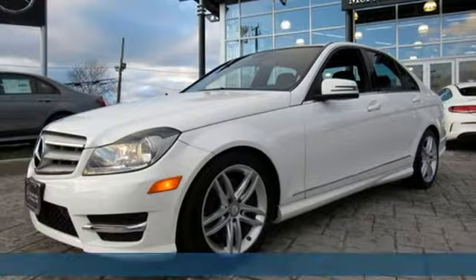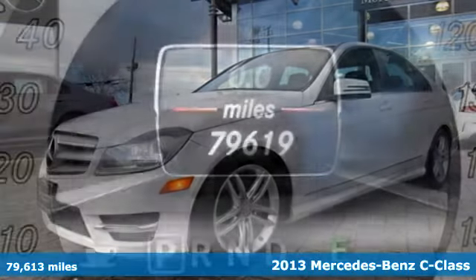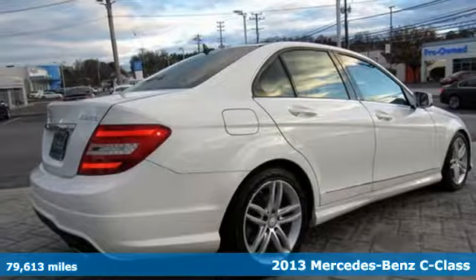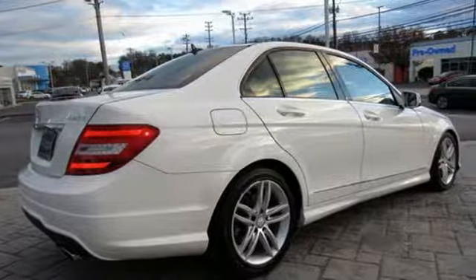Here's a 2013 Mercedes-Benz C-Class. Mercedes-Benz keeps setting the standard and driving forward. It comes with features you need, and better yet, want.